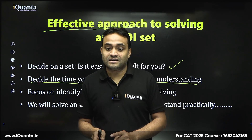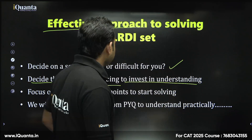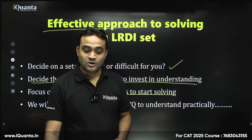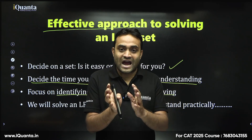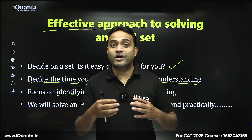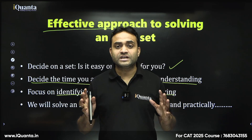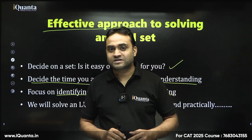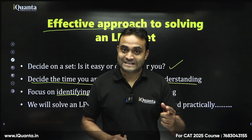The next point: focus on identifying hook points before you start solving. Read all the information and try to write it in your own language so you don't have to revisit the statements repeatedly. Then start using those points to fill the table. Sometimes what seems like three, four, or five cases clicks with one piece of information and you solve the set very easily.